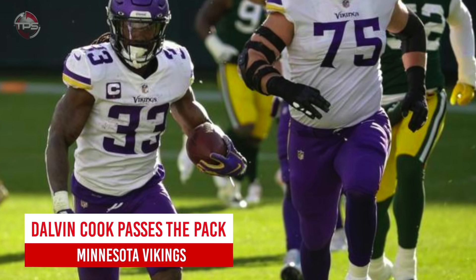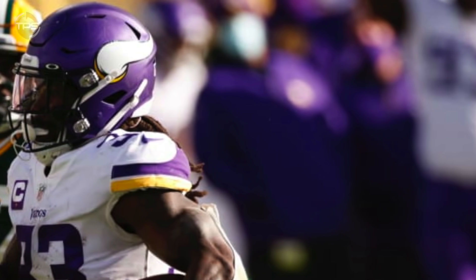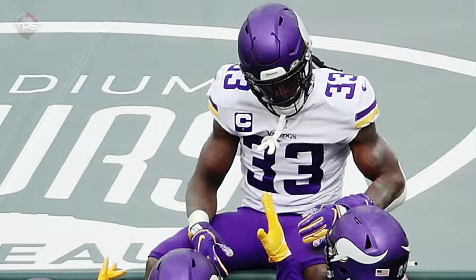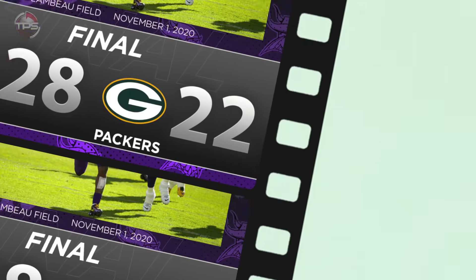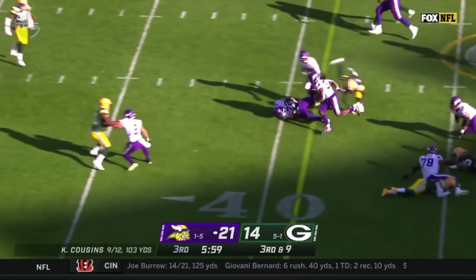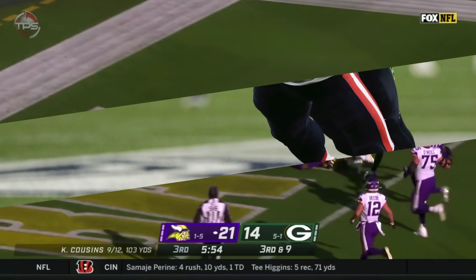Minnesota Vikings: Dalvin Cook shakes and dances past Packers. Dalvin Cook had a career game for the Vikings against the Green Bay Packers in week eight. He finished with 163 rushing yards, three rushing touchdowns, two receptions for 63 yards, and a receiving TD — enough to help the Vikings stun Aaron Rodgers and the Packers 28 to 22 at Lambeau Field. Without a doubt, Cook's best play was this flashy screen pass as he danced past the defense for six.